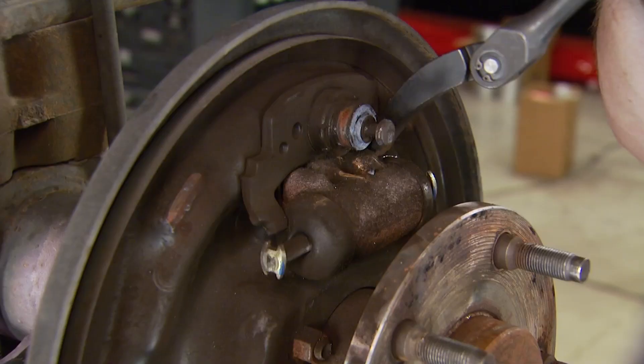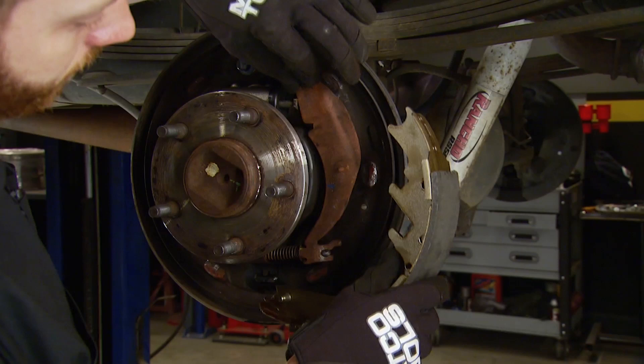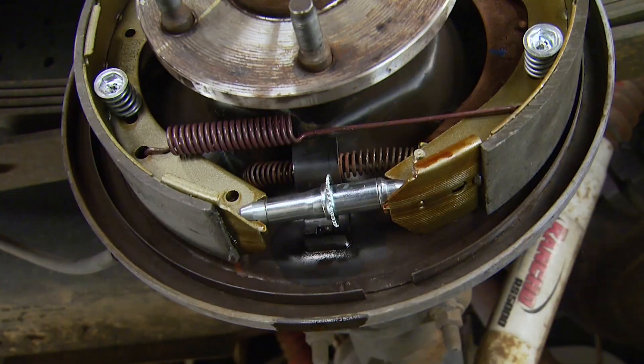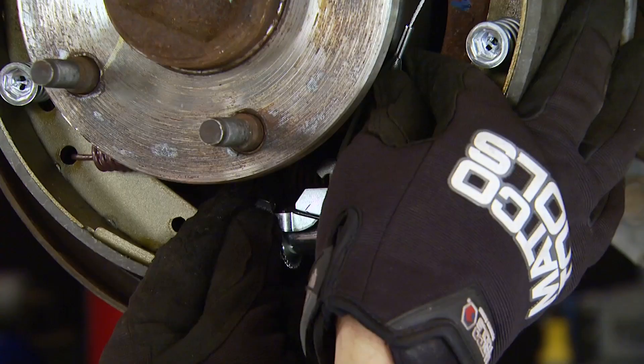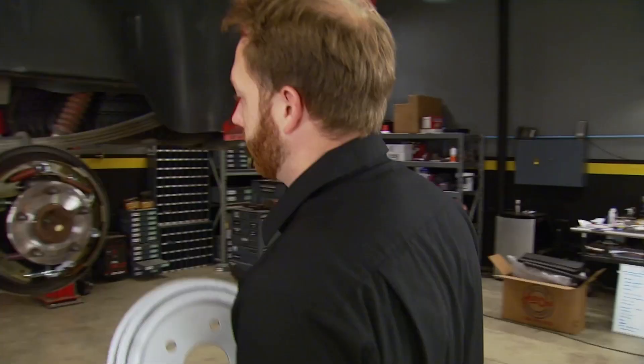Put everything back in reverse order, starting with the new wheel cylinder and the rear shoe, connecting the parking brake actuator. Put in the automatic adjuster and the lower springs. Up top, the cable and more springs go in, and finish up with the adjustment ratchet. When you put the drum on, you want to make sure there's just a little bit of drag — if not, you can space out the adjuster and you're good to go.